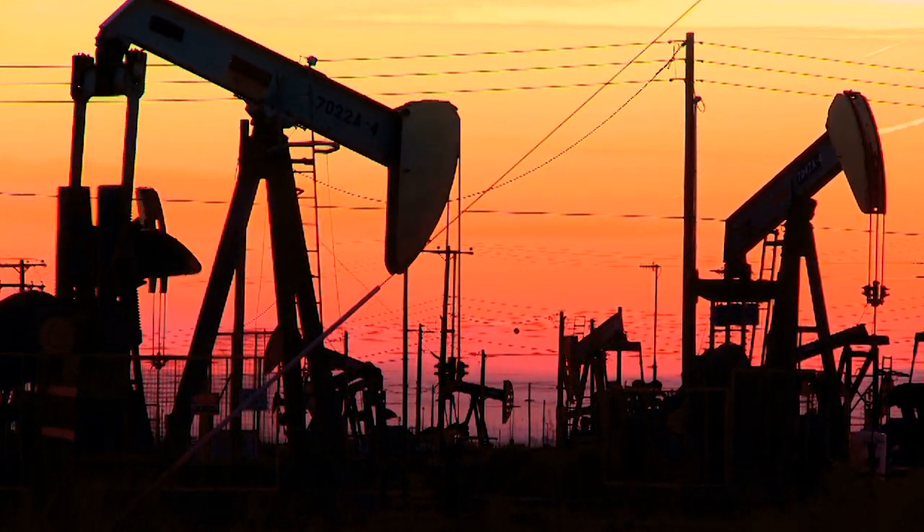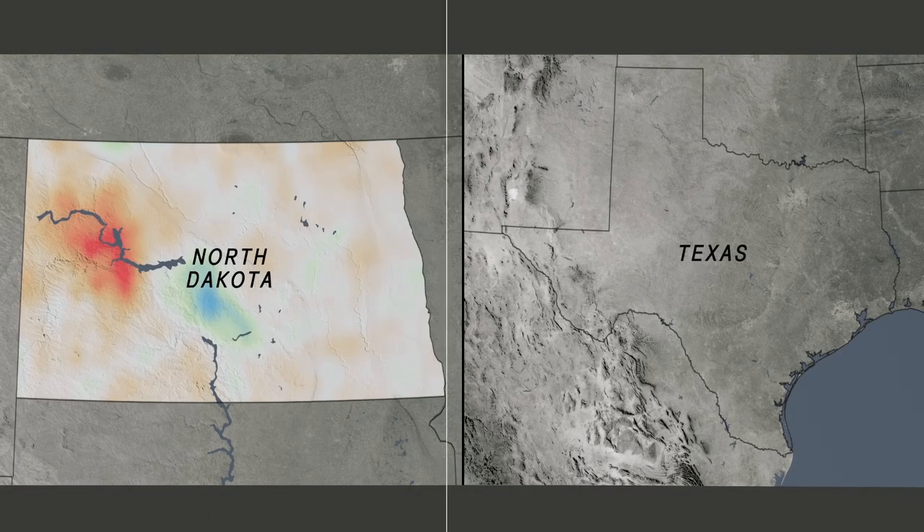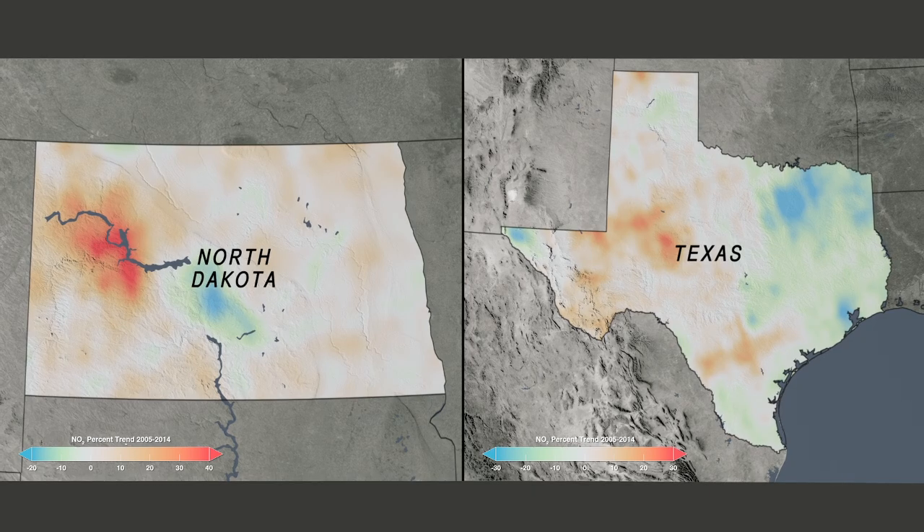In the U.S., the only increases are in regions with intensive oil and natural gas extraction, including fracking. In North Dakota and Texas, we see increases of 30% in some areas.